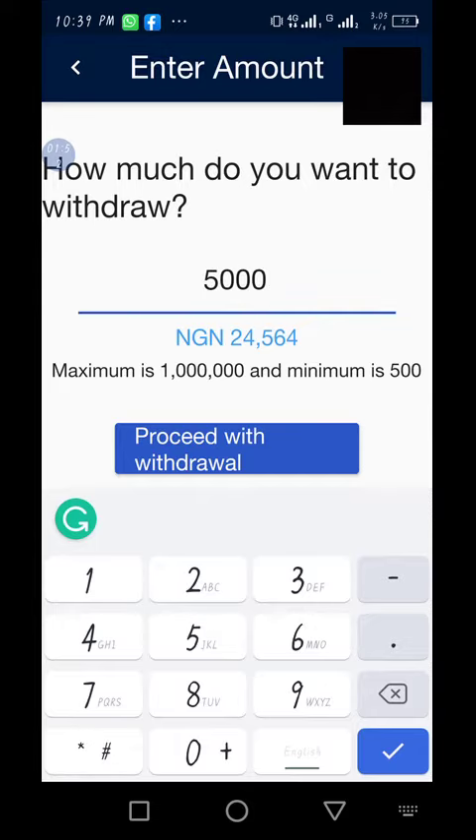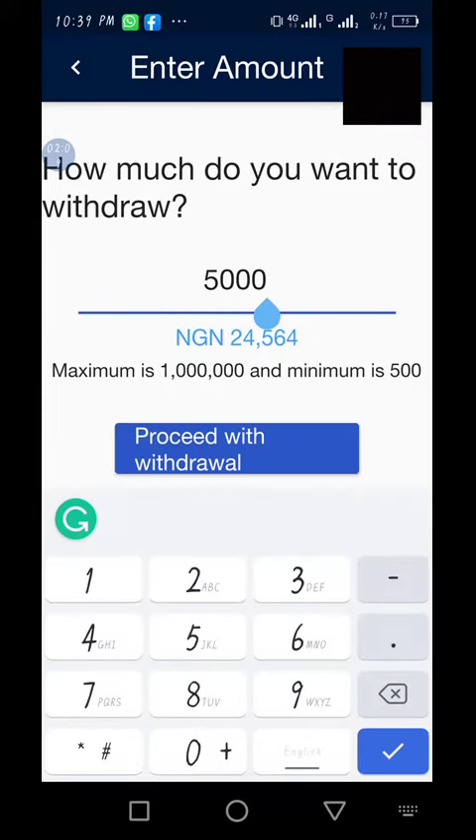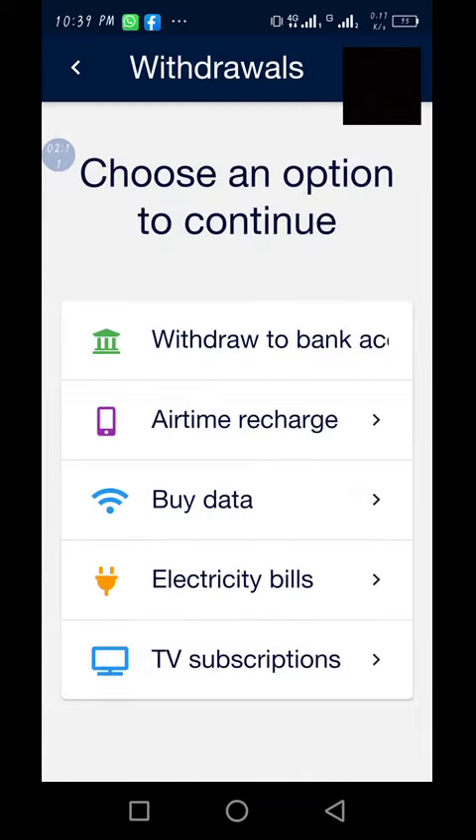Once you have registered with Roqqu, your account will be set up. These are the two accounts I have registered — just click on it and it moves directly to your account in less than two minutes. It doesn't waste time. Please subscribe to our YouTube channel. I am Adi Emilu Asegun, thank you.